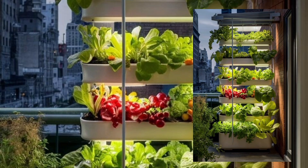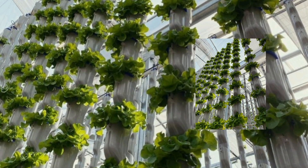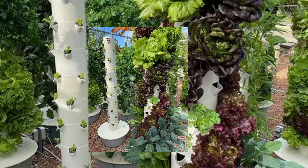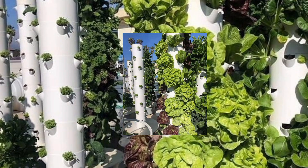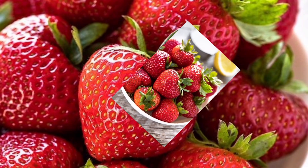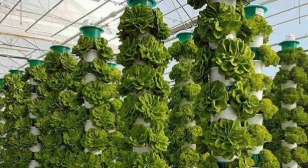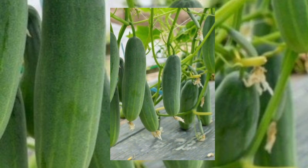Step 4: The perfect climate. Every aspect of a vertical farm is controlled — temperature, humidity, even CO2 levels. It's like turning your home into a luxury spa for plants. Step 5: Harvesting with precision. When it's time to harvest, advanced robotics and AI ensure every leaf is picked at its peak. No more bruised tomatoes or squishy cucumbers.